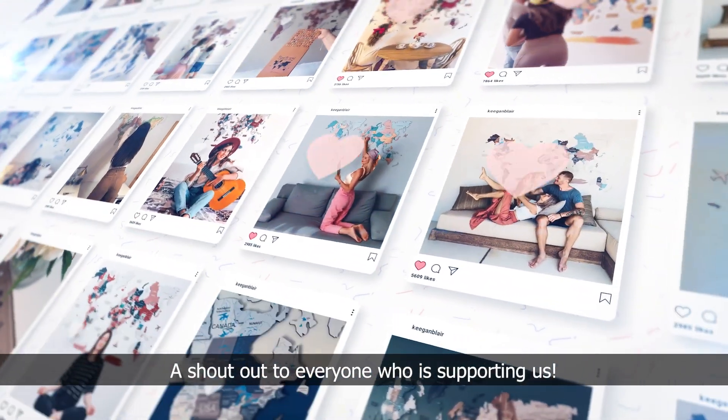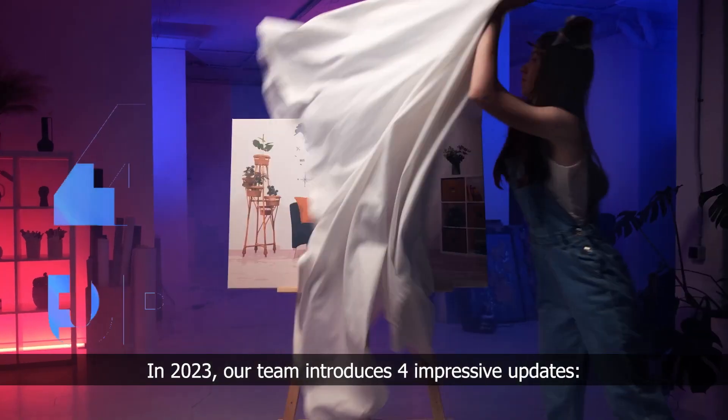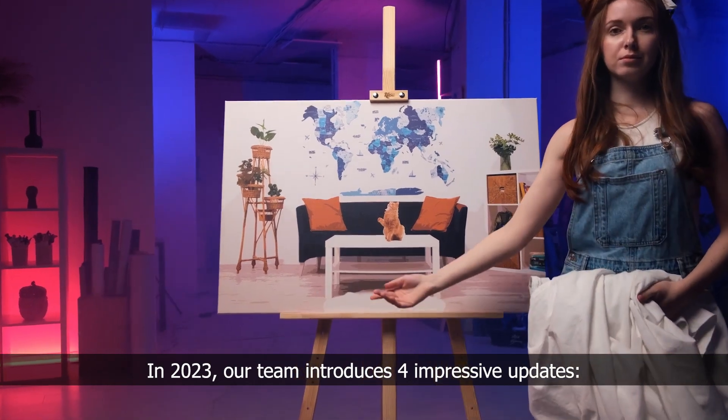A shout out to everyone who is supporting us! In 2023, our team introduces four impressive updates.